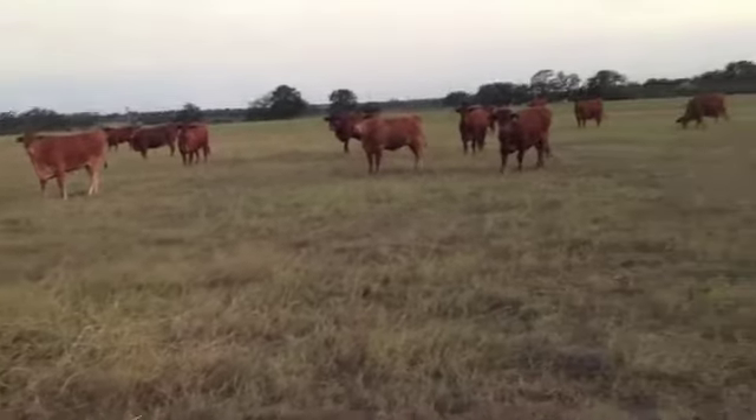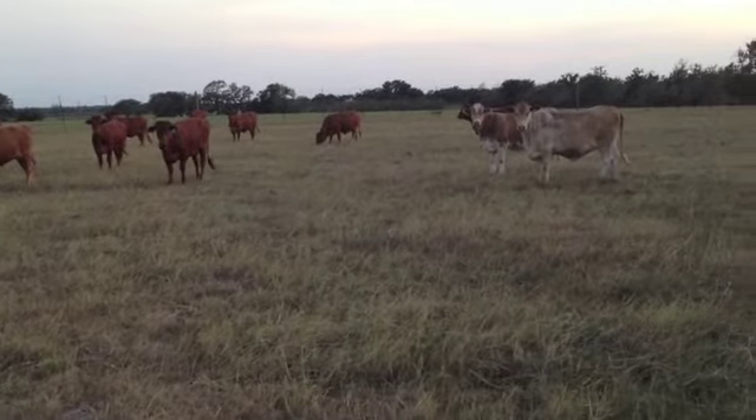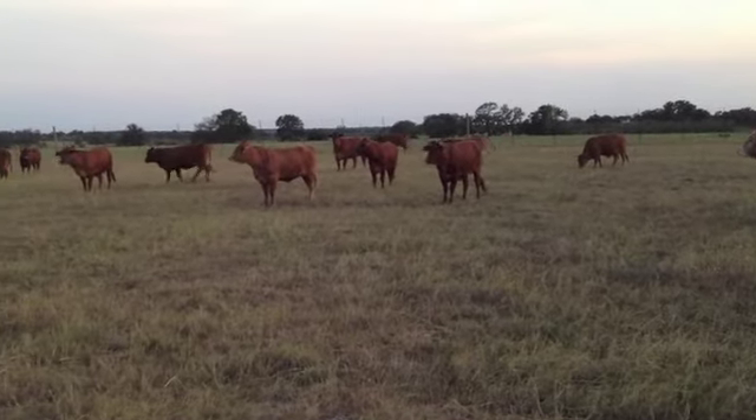It's a very windy afternoon, or early evening — I guess it is now 8 o'clock. A group of my heifers. These are all Nolan Ryan bred heifers. They come from Ryan Ranch, Ryan Beefmasters.